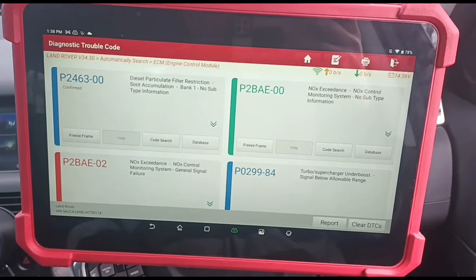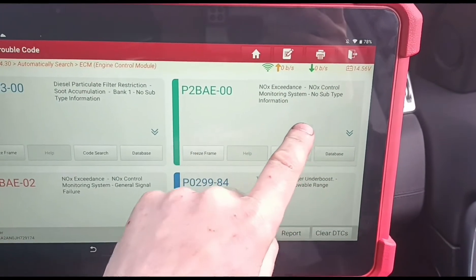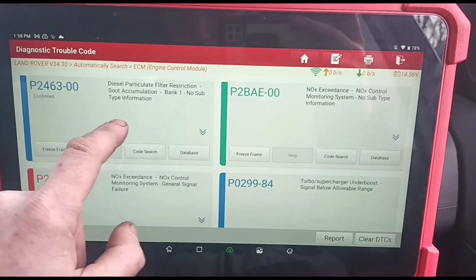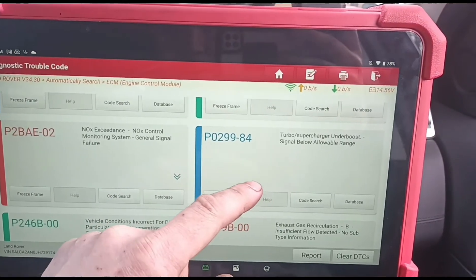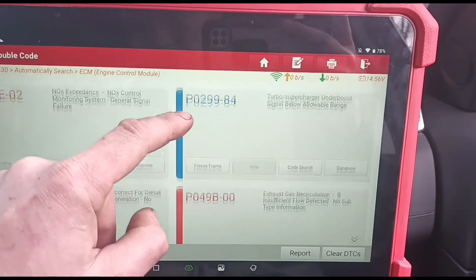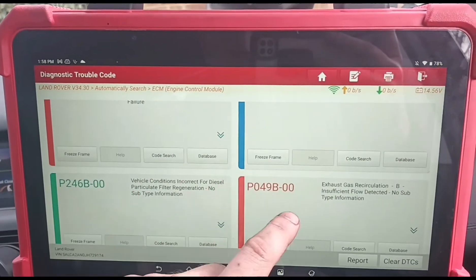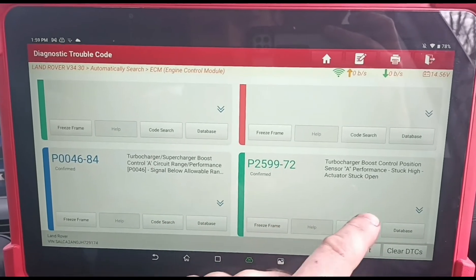This vehicle's got a lot of different issues. It's got a NOx exceedance code, which we can normally fix by filling up the AdBlue tank and cleaning off the AdBlue injector. It's also got diesel soot accumulation on the particle filter, NOx exceedance again, a turbo underboost fault, exhaust gas B insufficient flow, incorrect conditions for the particle filter, and the turbo actuator is stuck open.